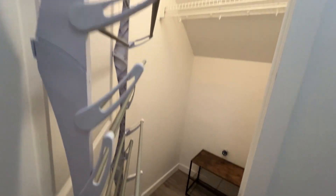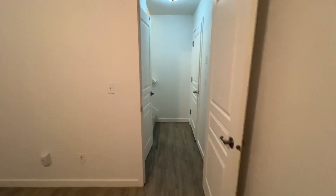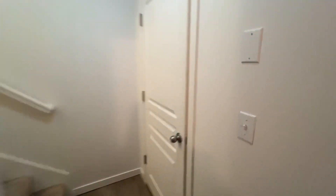We'll go downstairs first, and right at the bottom of the stairs is a storage closet. This is the den, office, or third bedroom — there is no closet in here. There's LVP flooring in this room, and then this door goes out to the garage.